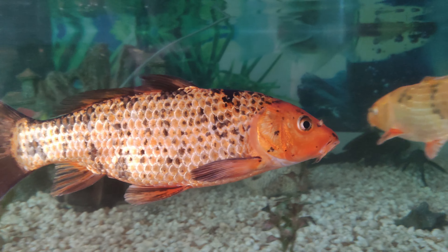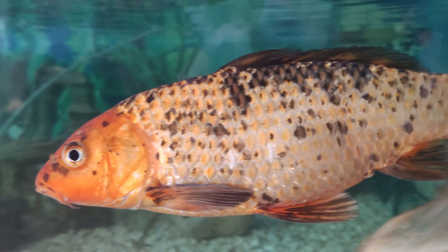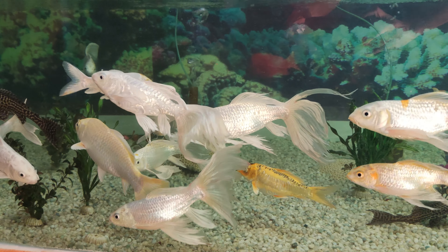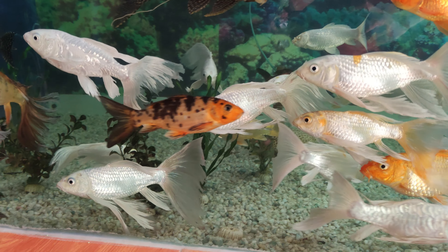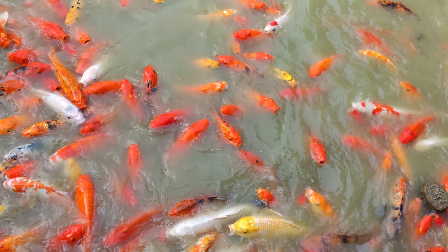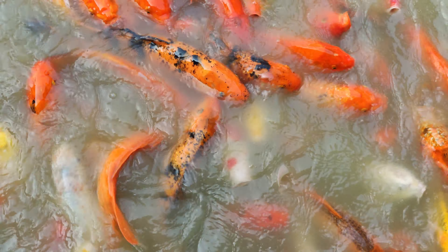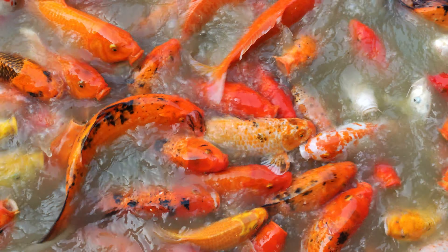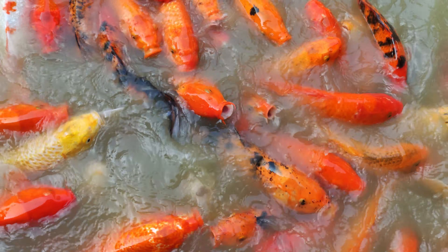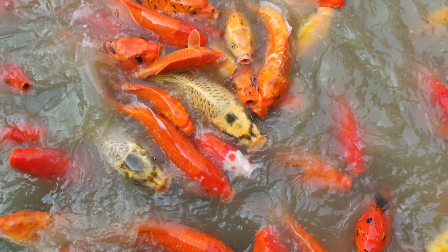People who like fish in aquariums will love it here — there are so many different types of fish here. This pond is full of orange fish and there are some white ones as well. When you give them food, they go crazy, as you can see. But remember, outside food is a no-no — you have to buy their food.